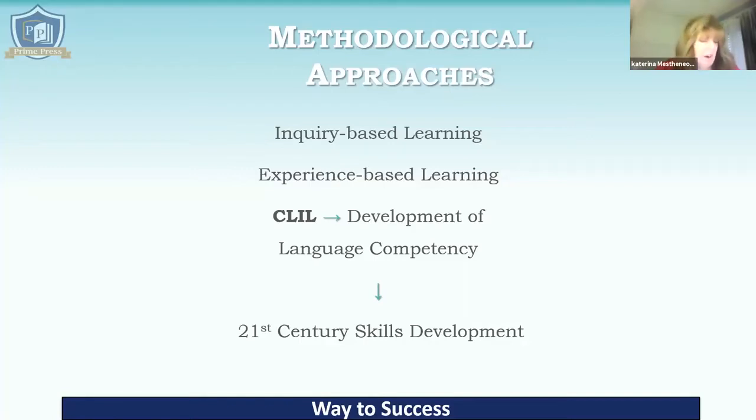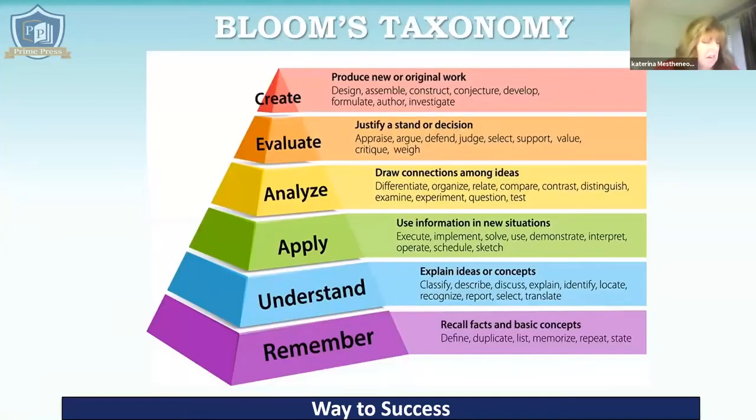Talking about the methodology behind GRASP wouldn't be complete without mentioning Bloom and his taxonomy. Simply, this is a hierarchy of cognitive skills designed by Mr. Bloom in 1956, along with some colleagues, as a way of classifying different types of learning. It begins with remembering and goes through the stages: understanding, applying, analysing, evaluating, and creating — which is the highest level. GRASP, and actually all Prime Press books, are designed in accordance with this hierarchy to ensure that every activity is based on at least one of these cognitive skills. You can go through the activities and see which cognitive skill applies to each activity and page.